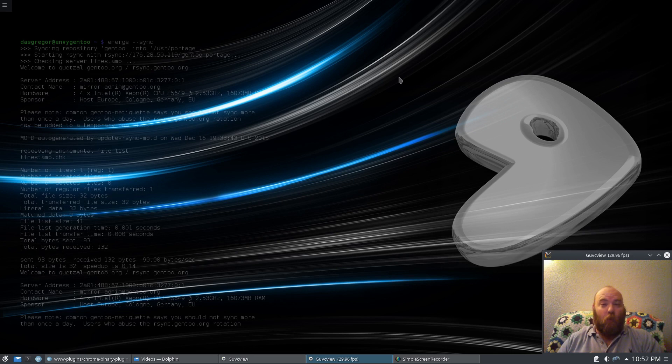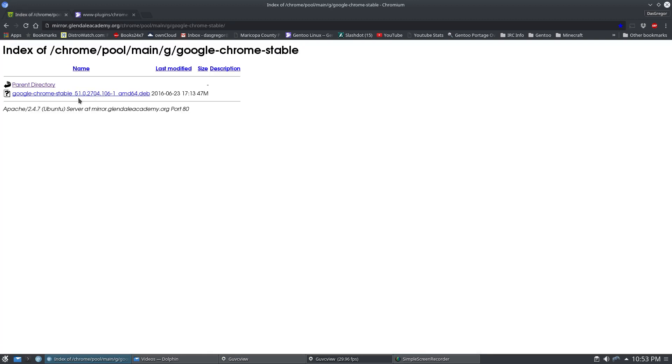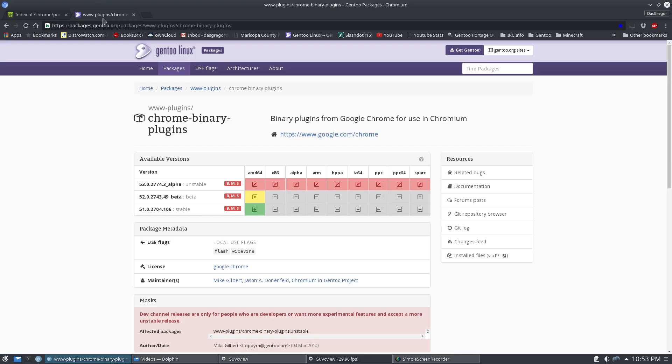The problem was that on the 24th of June this year, Google updated their Chromium plugins from version 5102704.103 to 106. Now, you think this shouldn't be too much of a problem, but — and I wish I had a screenshot — on Friday the 24th, the Portage tree was still saying that the Chrome binary plugin was version 5102704-103.